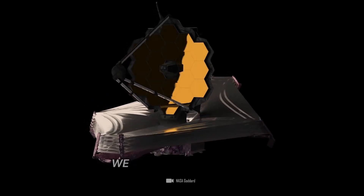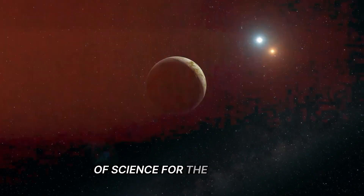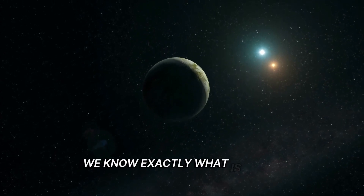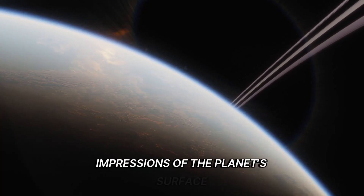With the James Webb Telescope, we are now entering a completely new dimension of science. For the first time, we know exactly what is going on around the exoplanets and we can even get our first impressions of the planet's surface.